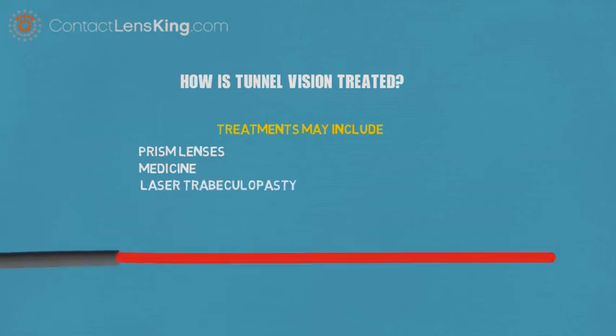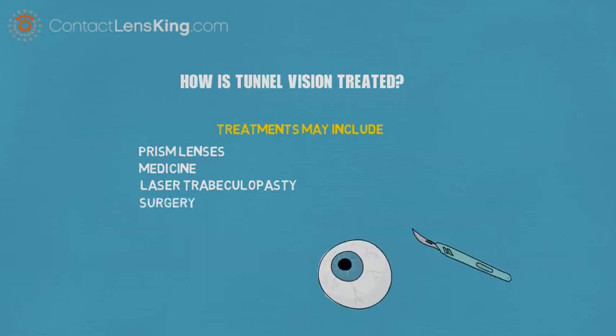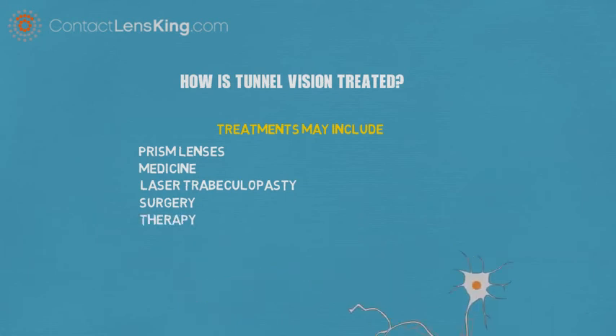Laser trabeculoplasty to relieve pressure caused by fluid buildup. Surgery to repair any physical damage to the eye or brain to improve vision. Therapy, used to improve neurological or brain damage issues, improving peripheral vision.